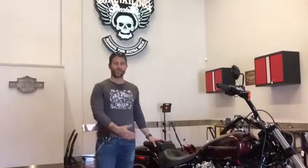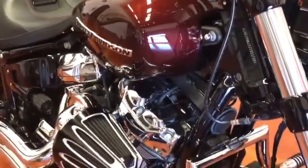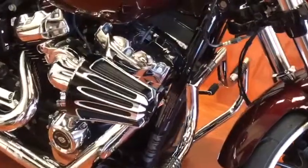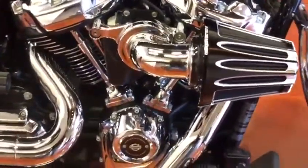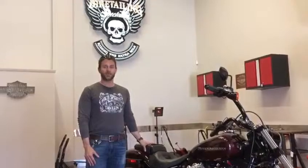Hi, my name is Tony. I just had my 2018 Softail Breakout fully detailed by Biketailing. They're very passionate here about what they do. I'm very happy with the result. It looks great. I know it's very protected and the paint just looks like it came off the showroom floor. So it's really great.